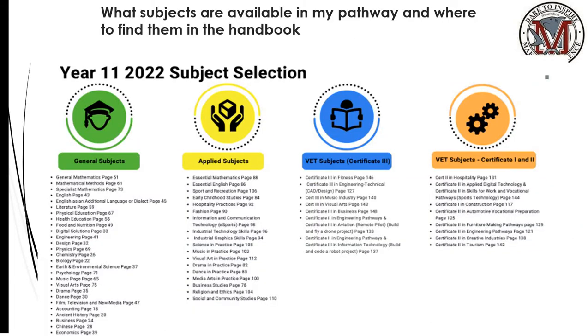This document shows a breakdown of all of our subjects offered for Year 11 2022. They are broken into general (green), applied (yellow), VET Cert 3 (blue), and VET Subject Certificate 1 and 2 (orange). Next to each subject, you will see a page number. That page number corresponds directly to our subject handbook. If you require further information on any of our subjects, please refer to that handbook. It will give much greater detail and a breakdown of expectations within that subject area.